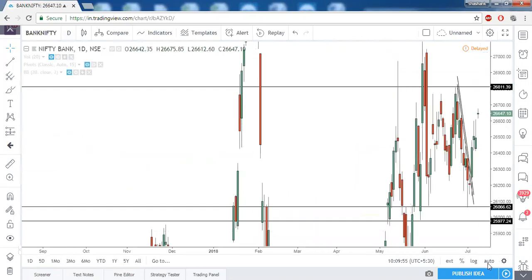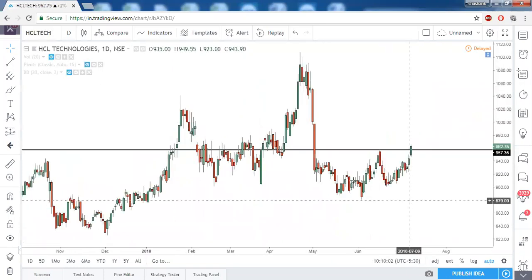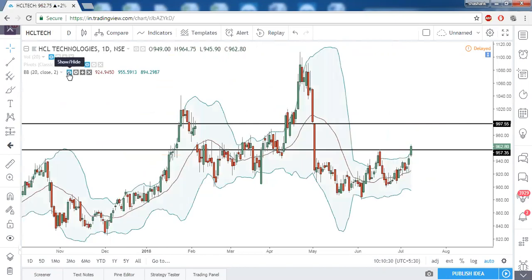Now moving to individual stocks — first is HCL Tech. HCL Tech had a cup and handle pattern and today the cup and handle is giving a breakout. By end of day if it sustains above the neckline, the next target for HCL Tech would be 997. This month's R2 is exactly at 997, so that should be the final target for this month. It is also trading above the 20-period moving average and giving a close above the upper Bollinger Band, so we can expect channel expansion in HCL Technologies.